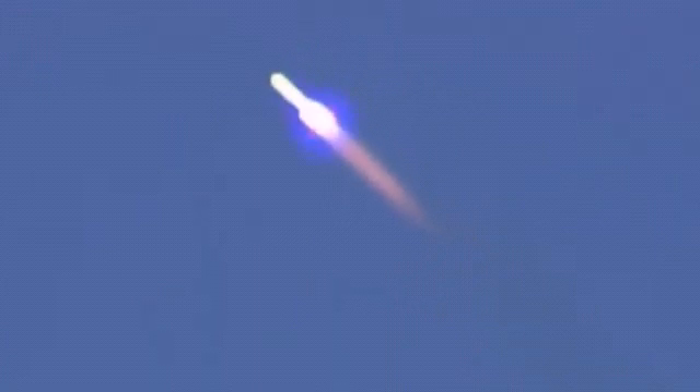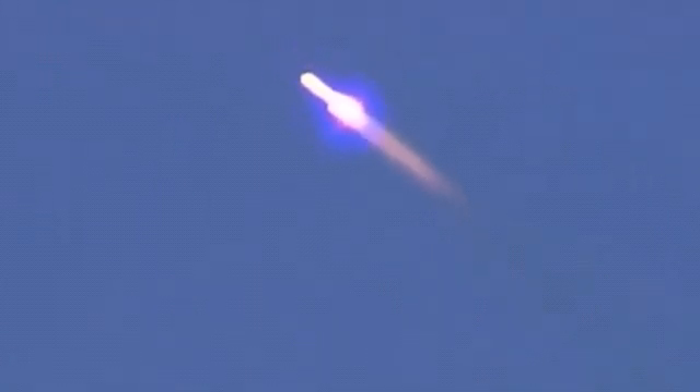Coming up on the one minute mark into the flight, all engines running normally. Now going through the period of maximum dynamic pressure on the Proton M.